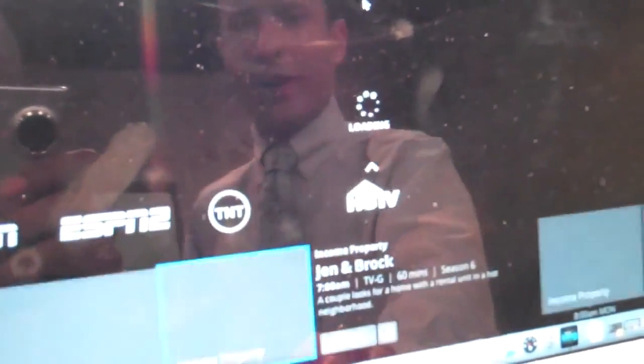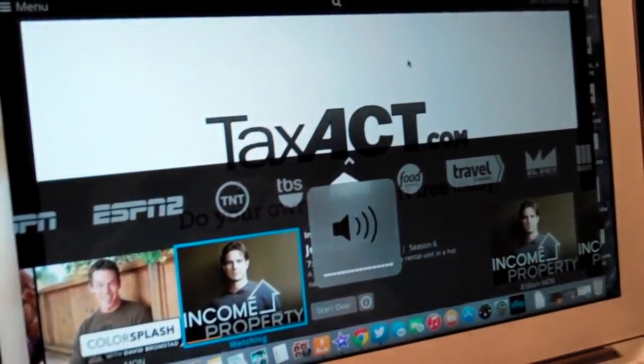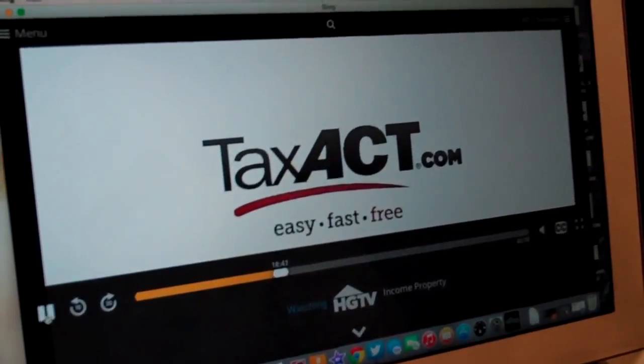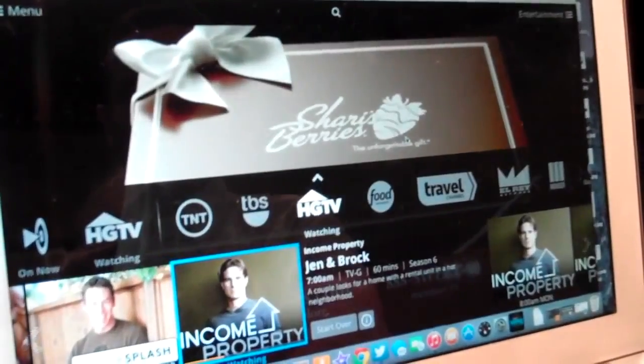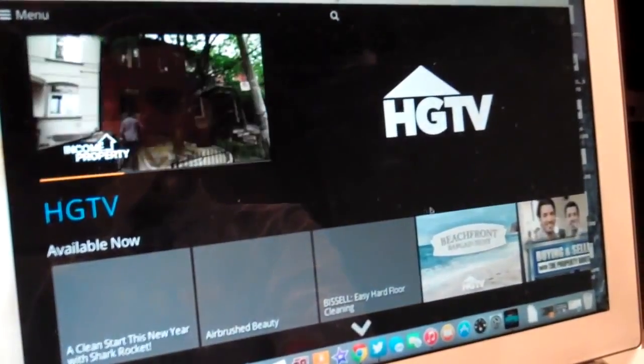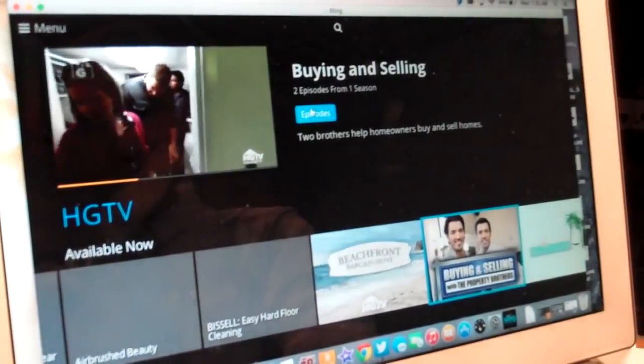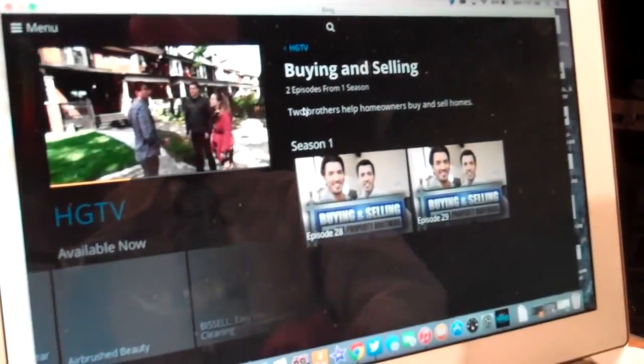I love this. This is full speed. We are using a regular internet connection right now and there we are. It's on HDTV. It's playing. Some of the TV shows are available on demand, which I do like, so you can choose shows that you can watch right on the spot. A little bit like Hulu, which is good. You get two episodes available, for example, of Buying and Selling.